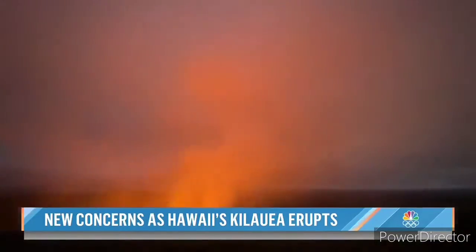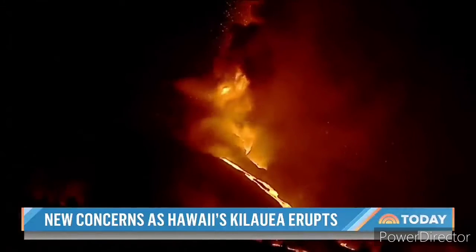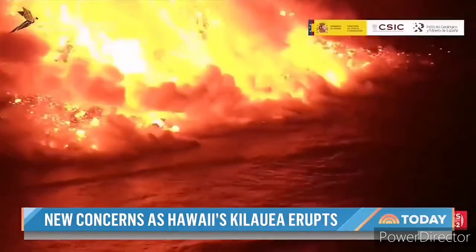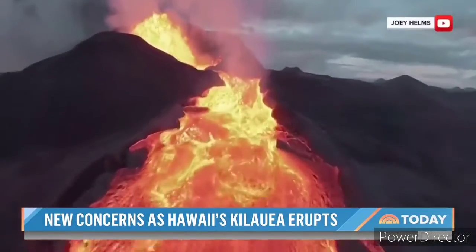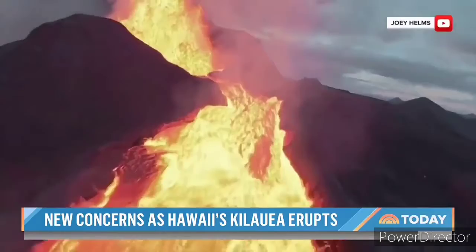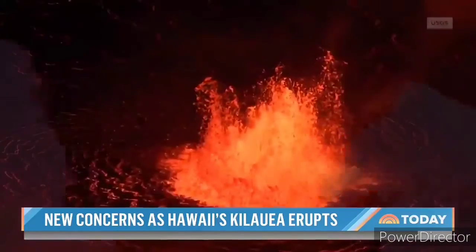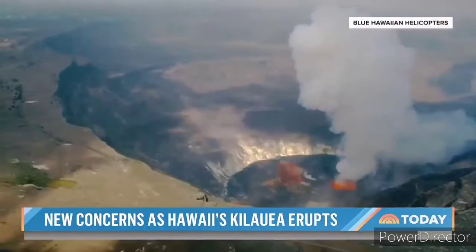It's just the latest to erupt. In the Canary Islands, this stunning sight as lava cascades into the ocean. And just a few months ago in Iceland, a red river of rushing lava exploded out of the earth. Now it's Hawaii captivating the world.